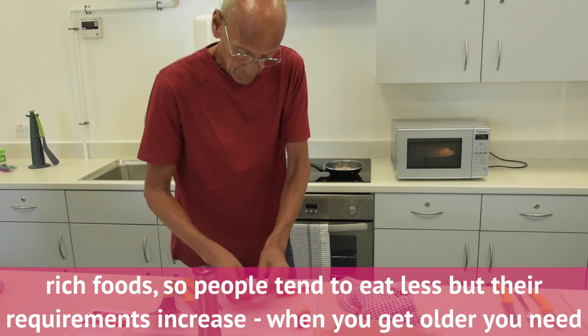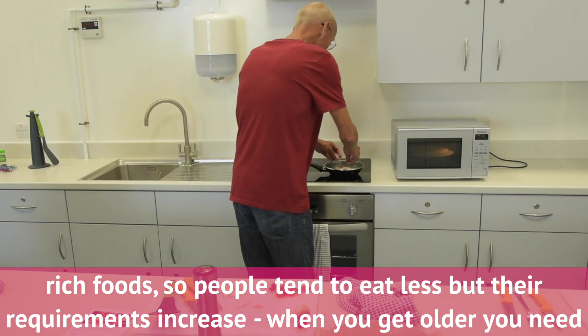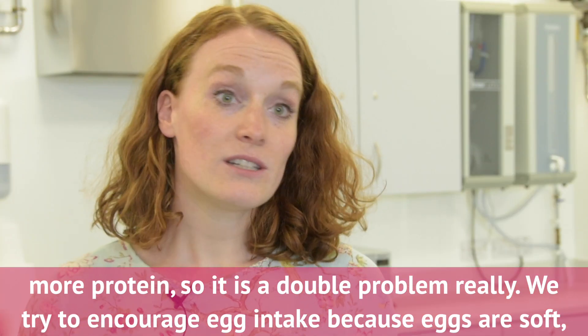So people tend to eat less, but their requirements increase — when you get older you need more protein. So it's a double problem really.